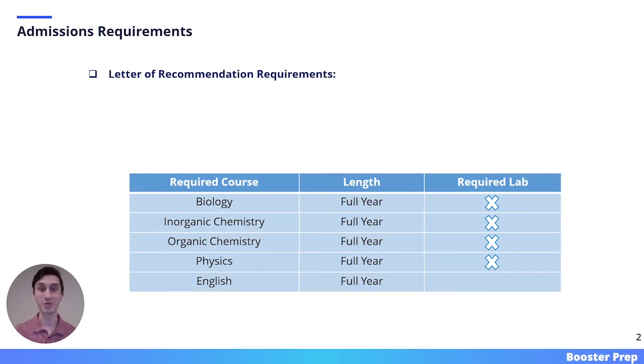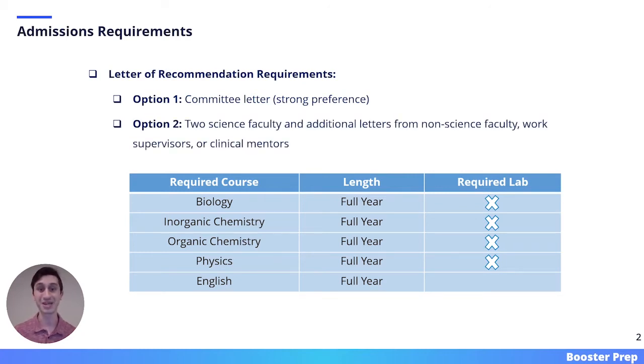Moving on to the admissions requirements — all of the information on this slide applies to the 2021-2022 admissions cycle, meaning it is subject to change in the future. When requesting your letters of recommendation, you have two options. Your first option is submitting a committee letter, which Case Western has a strong preference for. Your second option is submitting two science faculty letters and additional letters from non-science faculty, work supervisors, or clinical mentors.